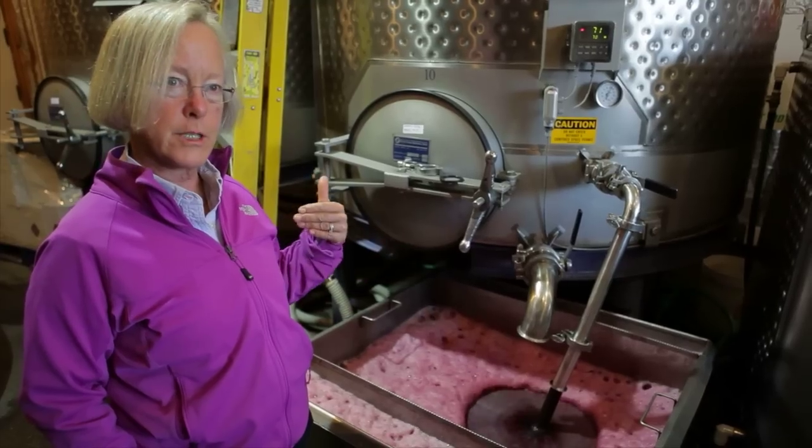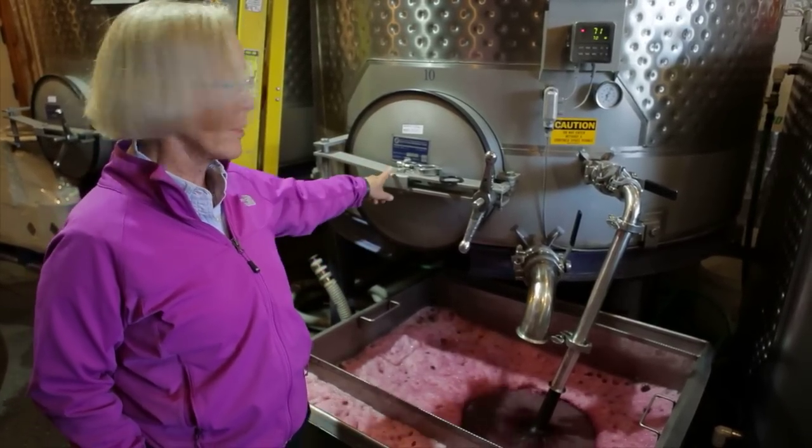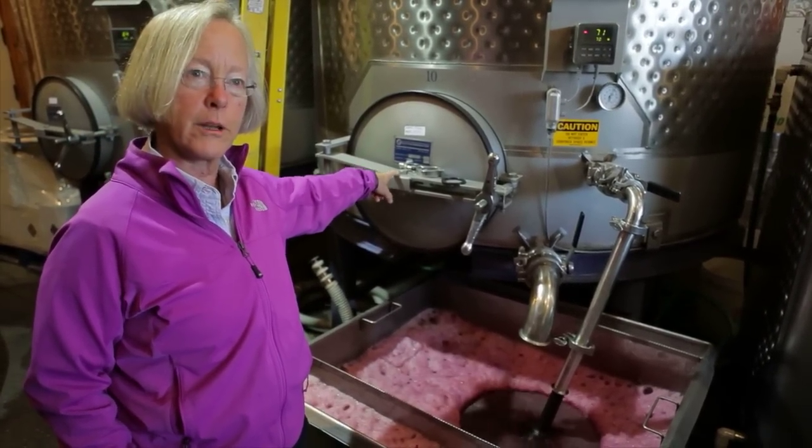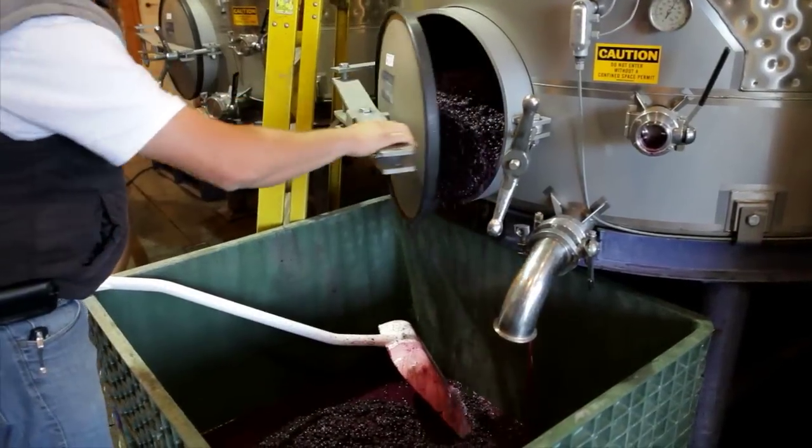So first we're going to drain off all the wine into another tank and then we'll be pulling the skins out of this manway and get it into the press. You can see a lot of skins coming out. Yeah, you don't want to miss it. This is the best.